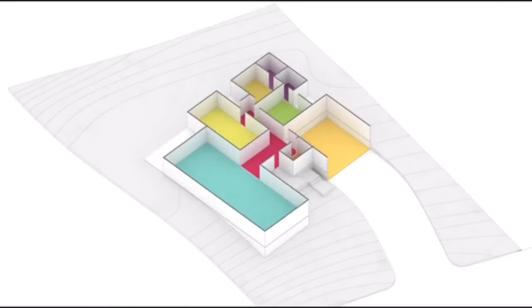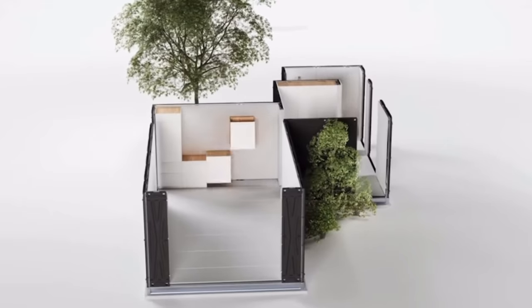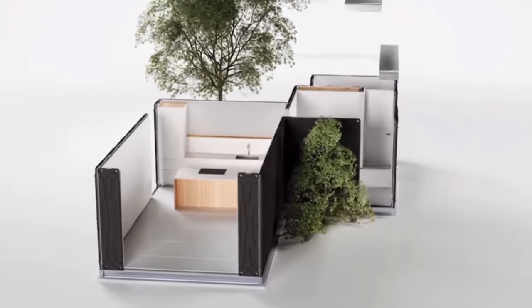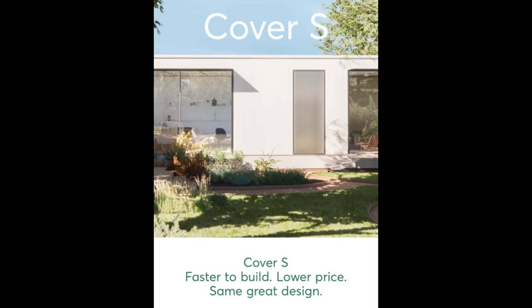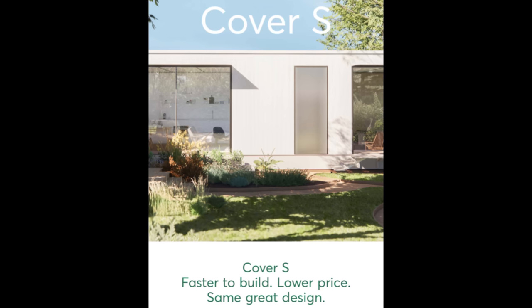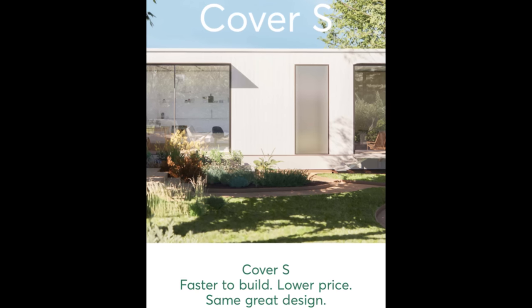Their software will create a digital 3D model of each custom Cover down to the screw, and with that model they know exactly how to build it and how much it'll cost every time. It seems like a great system for everyone looking for a custom home. But there are a lot of people who would prefer a break on price in lieu of the ability to customize, and they recognize that. Cover just announced today — might be a few days ago by the time this is posted — that they've designed a set of standard plans that allow them to lower their cost.